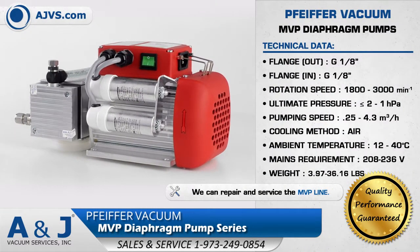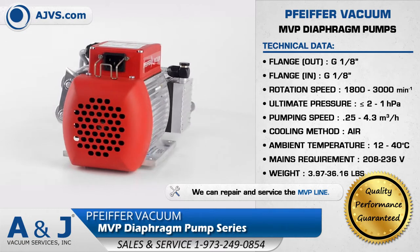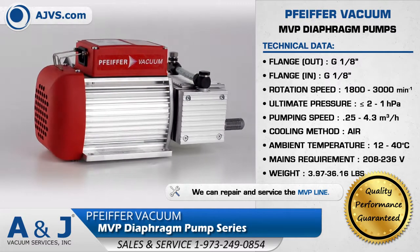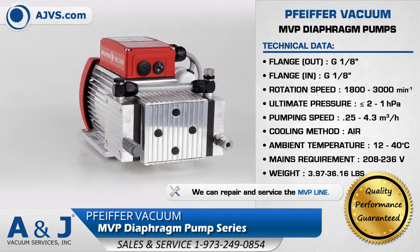The Pfeiffer Vacuum MVP diaphragm pumps are compact oil-free vacuum pumps, ideally suited for the pumping of dry and non-corrosive gases. The MVP series has a pumping speed range of 0.25 to 4.3 cubic meters per hour and operates quietly with low vibration levels.